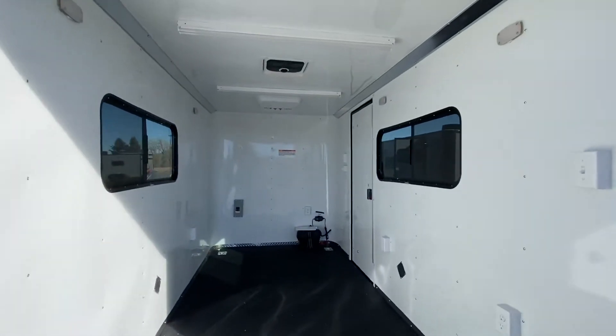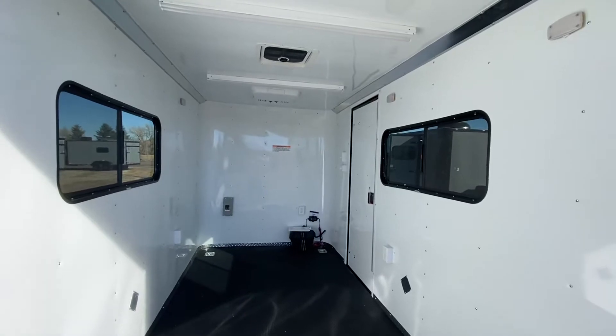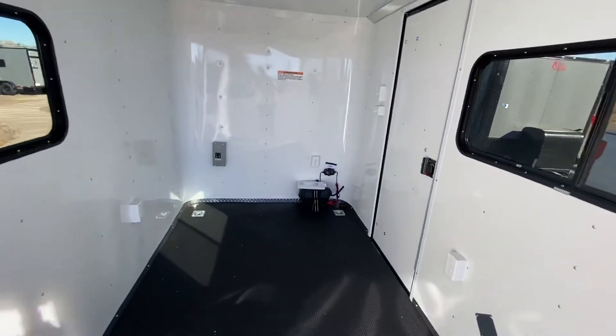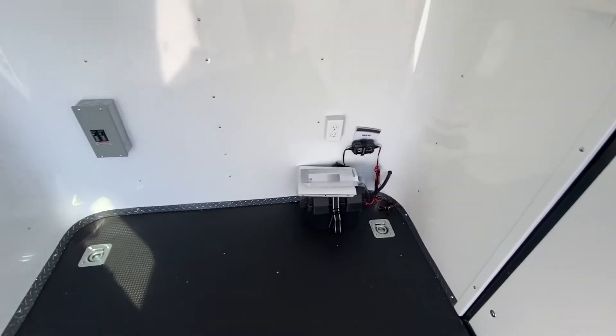You also have four D-rings for tie-down points, insulated walls and ceiling, and then you've got a nice aluminum wall and ceiling liner. There are two 18 by 44 slider windows with screens, as well as a MaxxAir roof vent, so there's a lot of great ventilation in the trailer as well.